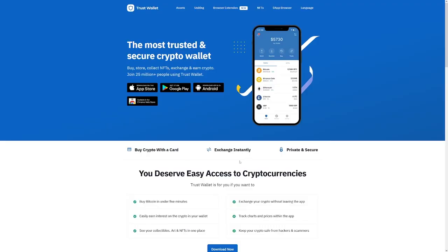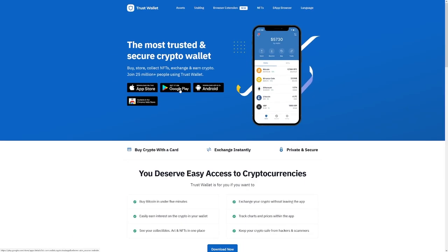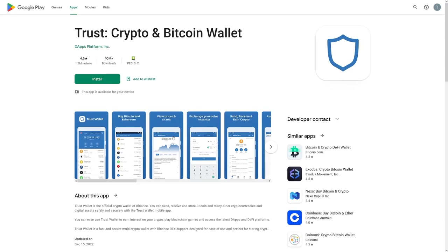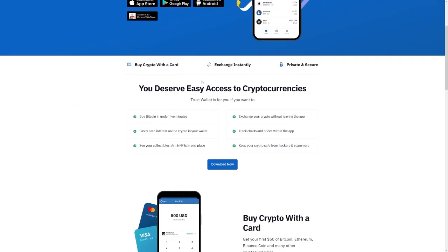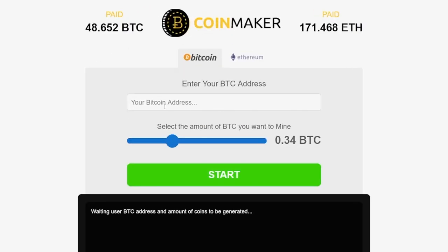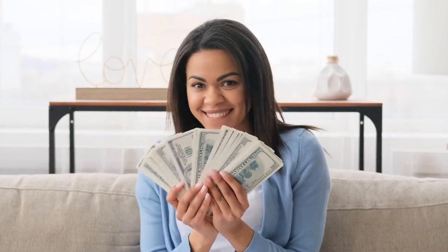You only need a wallet to store that crypto. This is Trust Wallet — you can use this one. It has 10 million downloads on Google Play and a rating of 4.5 out of 5. Whichever wallet you choose, it's just important that you have one so you can store all that crypto and exchange it if you want. To recap: just paste that Bitcoin address, select the amount you want to mine, and click on the start button. It's all going to be done on autopilot. You don't have to worry about that. The money is coming.